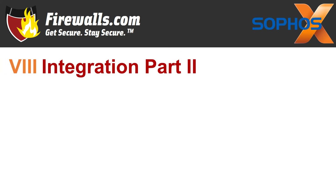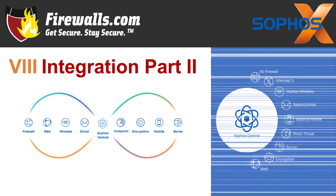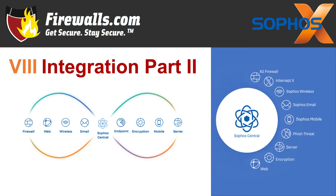On to integration part two, number eight. XG firewall integrates across the Sophos product suite with management through Sophos Central. As part of your synchronized security solution, you can manage your firewall, server, email, wireless, and mobile devices through a single console. And all your security solutions talk to each other through the language of the Sophos security heartbeat.